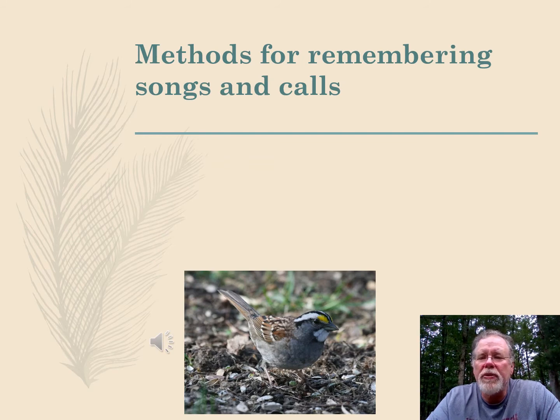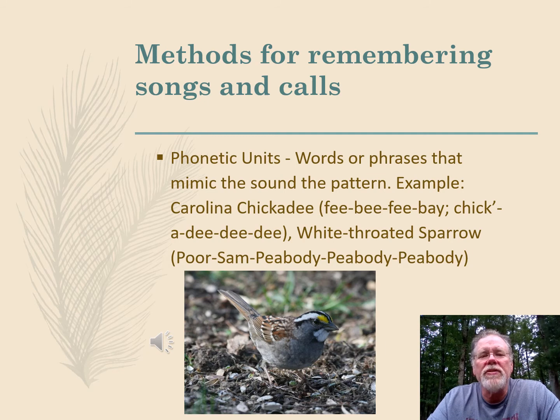There are a lot of methods for remembering songs and calls. One method is phonetic units — words or phrases that mimic a sound pattern. For example, the chickadee-dee-dee-dee of the Carolina chickadee, or its song which is fee-bee-fee-bay, or the white-throated sparrow, which is poor Sam, Peabody, Peabody, Peabody. Listen to this.